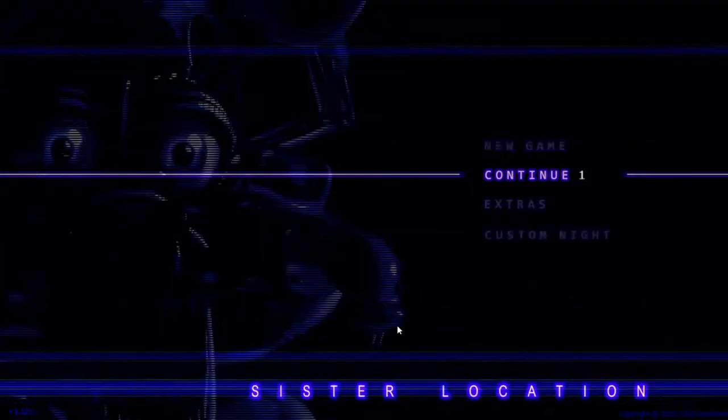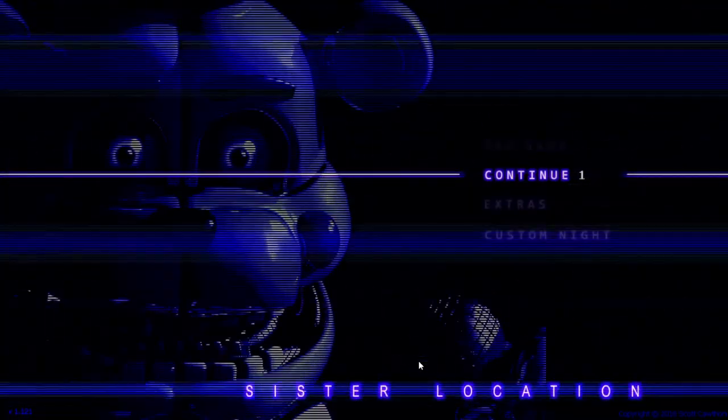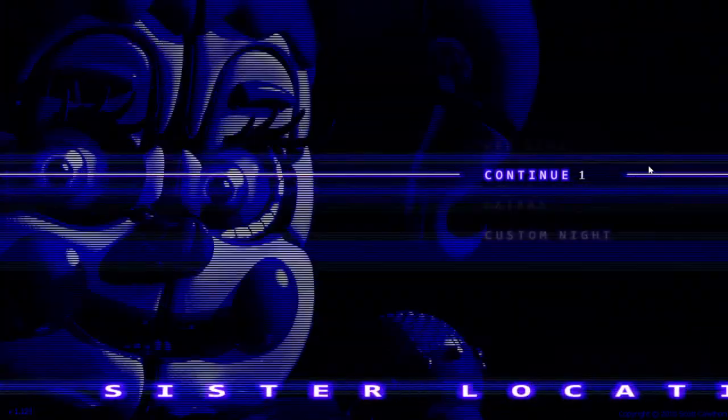Hey guys, ShadySat here, and today we're going to be playing some Sister Location. I was going to record how to beat MagSix up in the nap too, but I had some difficulties.